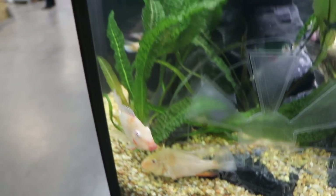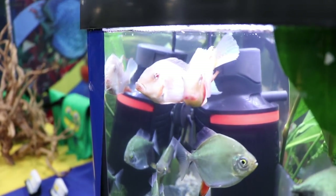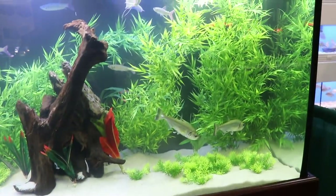These are albino geophagus. I like these fish a lot — they certainly stood out. I wish we were closer to home because these were fish that I would have probably wanted to buy.